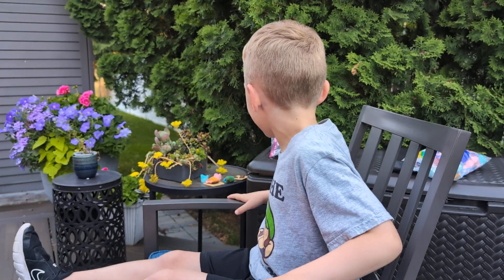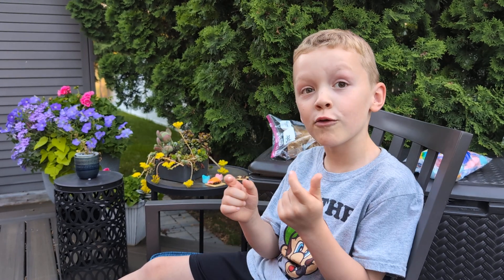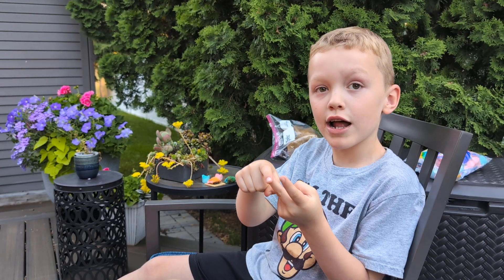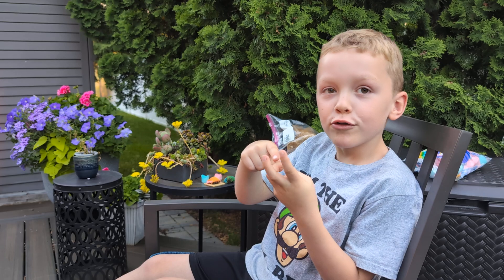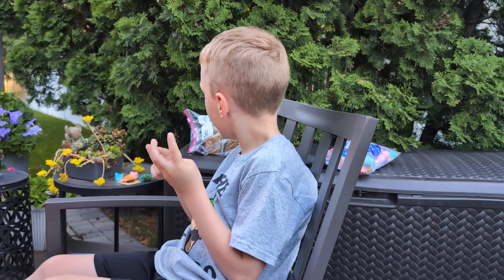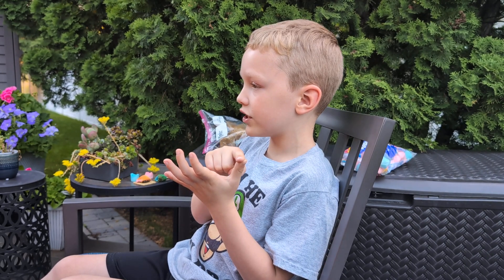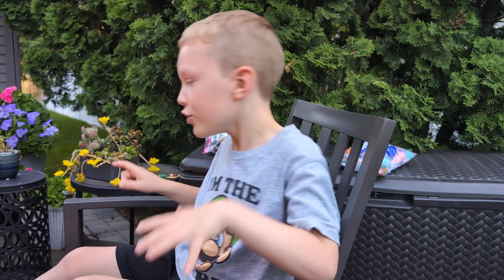Today we have some food right there. We have an orange marshmallow, a pink marshmallow, a blue marshmallow, and then we have a green marshmallow, one piece of chocolate, and then a graham cracker.